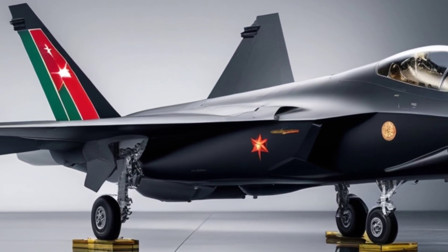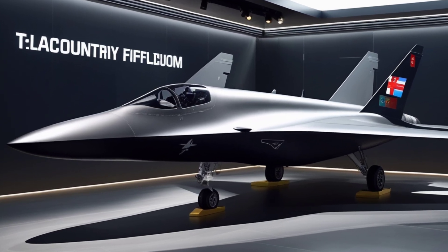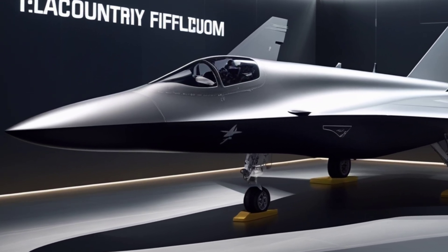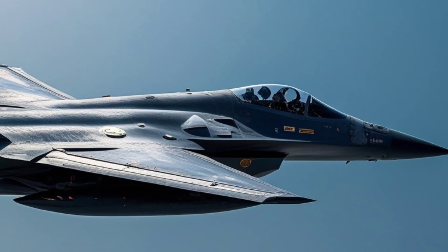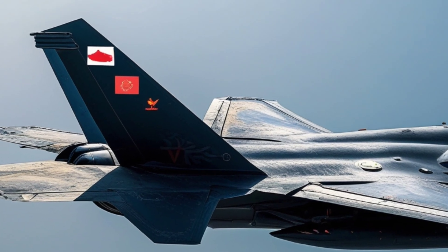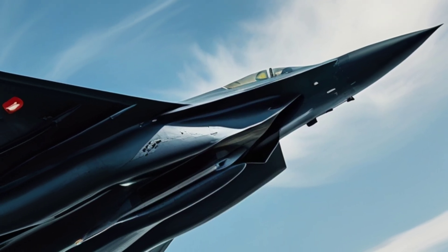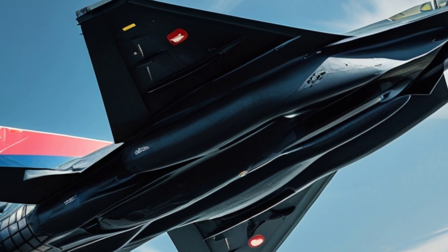Their flagship 5th gen fighter, the Su-57 Felon, laid the foundation. But the upcoming 6th gen jet is expected to surpass everything we've seen before. Reports suggest it will feature adaptive AI, pilot-optional control, and even the ability to operate in drone swarms. One of the biggest highlights is a next-level stealth coating that makes it blend seamlessly with the night sky.